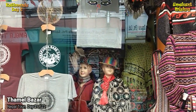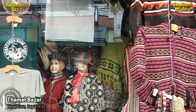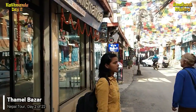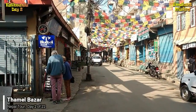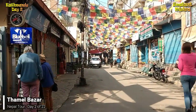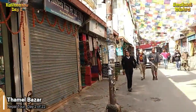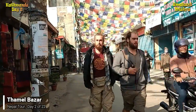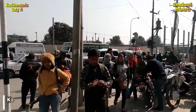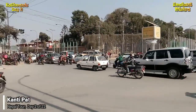As you can see, Thamel is full of narrow lanes, all of which look very alike with colorful flags and similar type of shops. It is very likely that you'll get lost in the lanes. However, the place is small and the people will help you to find your route. Thamel is connected to Kantipat, the most important street at the center of the town.